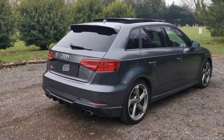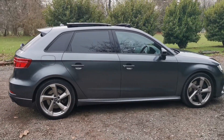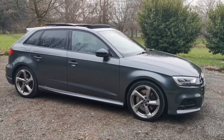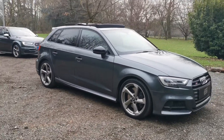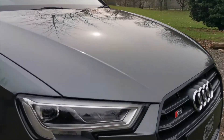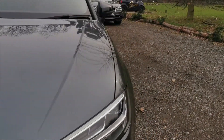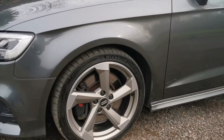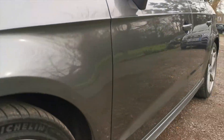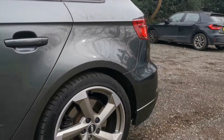The car has matching Michelin Pilot Sport 4 tyres all the way around — premium tyres. The car is in excellent condition cosmetically. I'm now going to go into some detail, starting with the passenger side front wheel and passenger side rear.